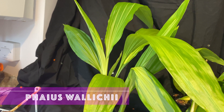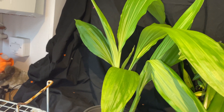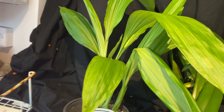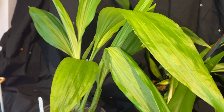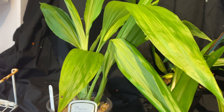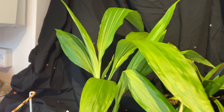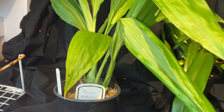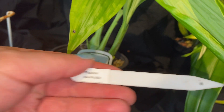This is actually the second time I've attempted to grow this, so hopefully I'll do better. It's Phaeus walichi. It grows in ravines and dense forests at about 900 to 1,300 meters high. The flowers are 5.6 inches or 14 centimeters, and it's quite a big plant when it blooms.